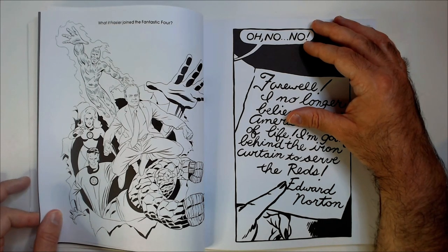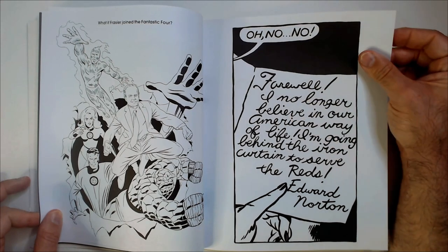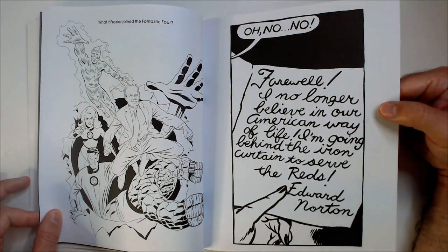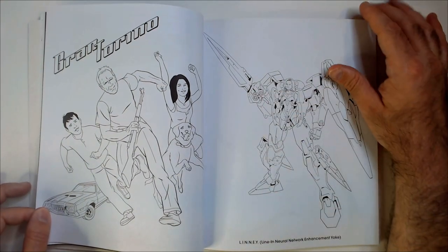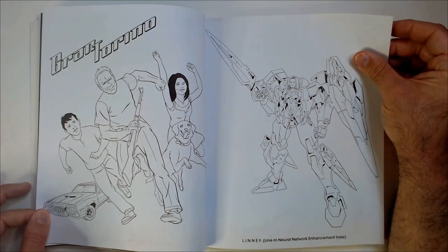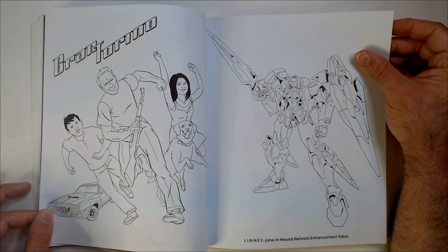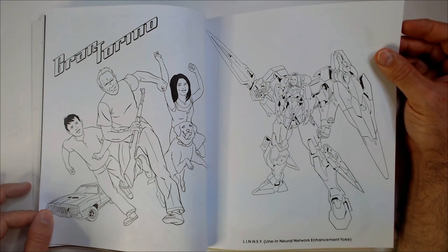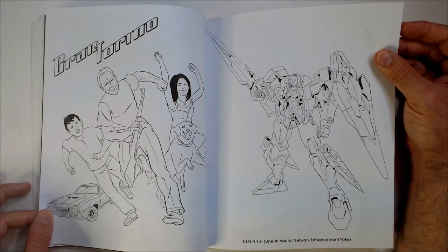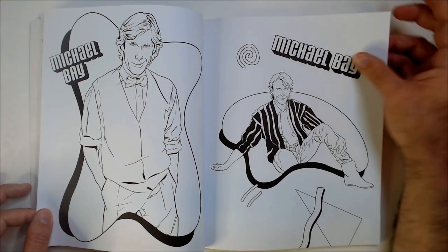Fantastic Four here. Frazier. Who would he be? Is this Frazier in the Fantastic Four? Fantastic Five, I guess. Another Ed Norton thing. Gran Torino — it's like a Saturday morning cartoon. That's like a Gundam. Not sure who is in there.